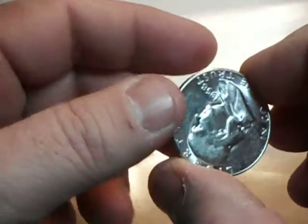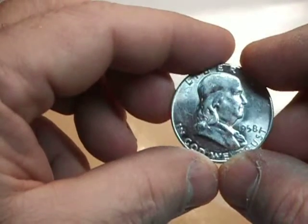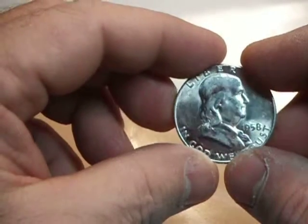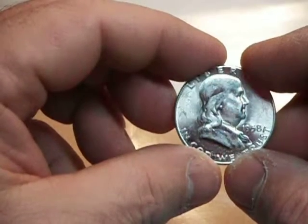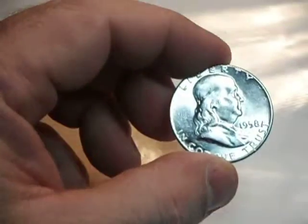Thank you for viewing and listening to our little presentation. This is Rich from Alyssa Coin Currency Exchange. And hopefully someday Alyssa will be able to do these — she's kind of busy right now doing other things for the hobby. Thank you much.